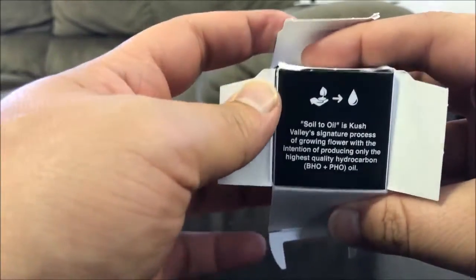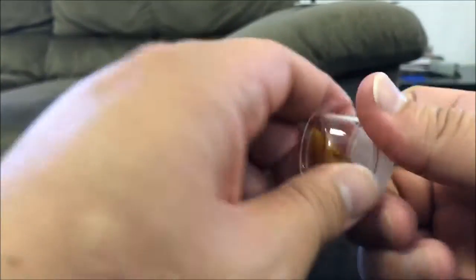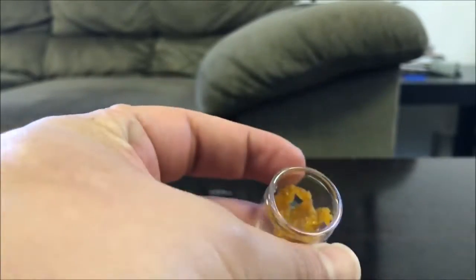As always, they have the soil to oil here. And there's your gram. So that's the seal — just broke it. And this stuff looks pretty terpy.